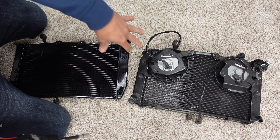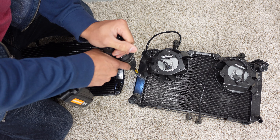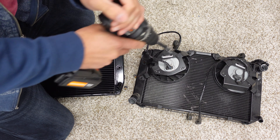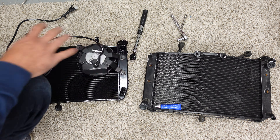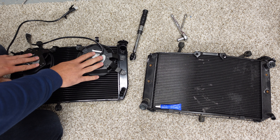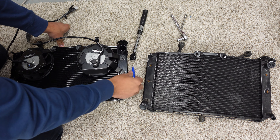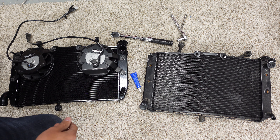First on the agenda, we're going to go ahead and take these two fans and throw them over on the new radiator. We went ahead and got these two fans over to the new radiator. We did use Loctite and we did torque the bolts to spec because we're going to do things right.